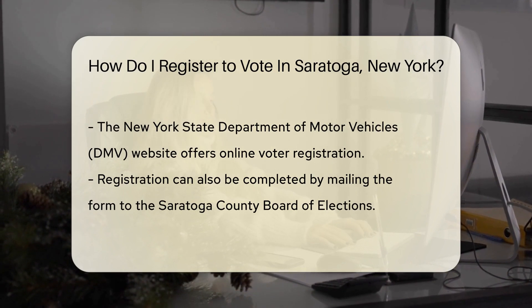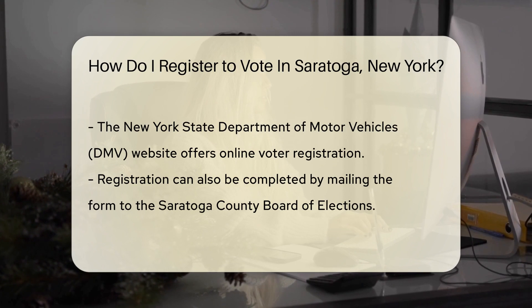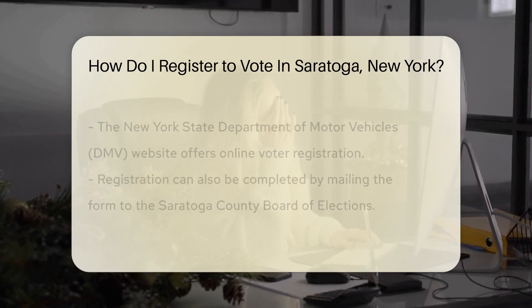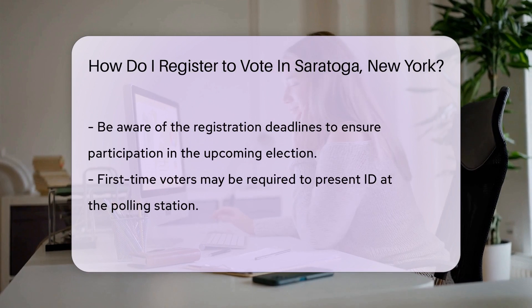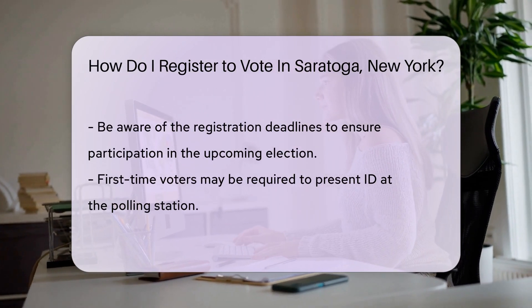Prefer the digital world? The New York State Department of Motor Vehicles DMV website has you covered. You can apply to register there if you have a state-issued ID. It's like online shopping, but instead of a shopping cart, you're adding your voice to the democratic process.